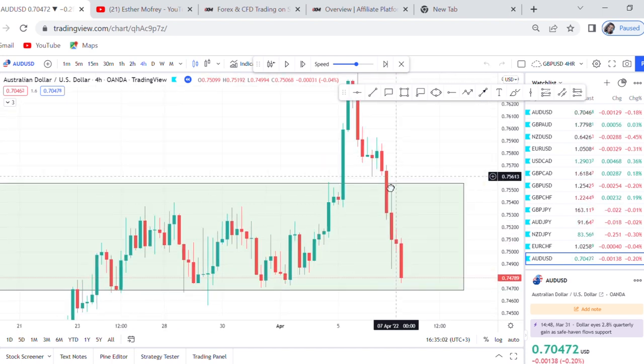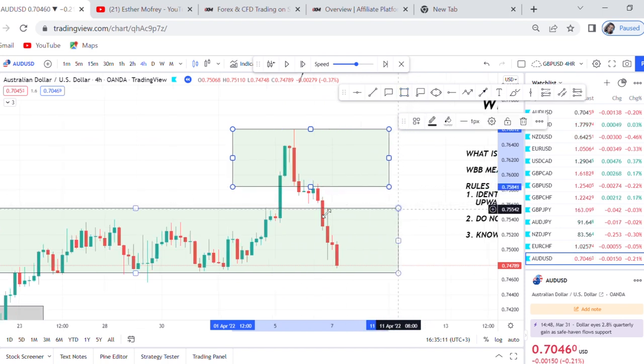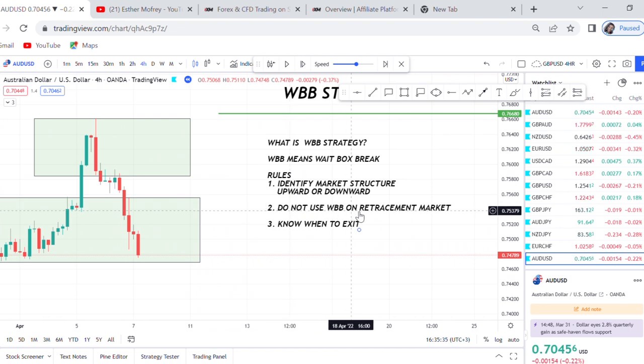Don't trade WBB on a retracement market. Many people will come here, see the market going down, put a box, see it has broken, and then enter a sell. Most probably you'll see the market drop, but it's not 100% accurate. Most of the time the market does this on a retracement — you enter sell and the market keeps going up and you'll think the strategy doesn't work. So avoid instances where the market is retracing. Do not use WBB on a retracement market.